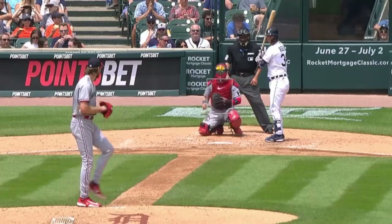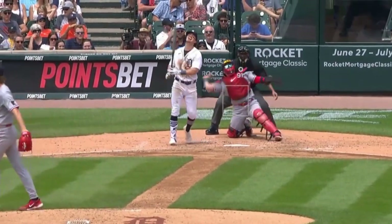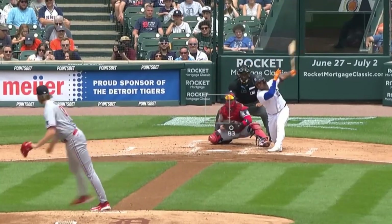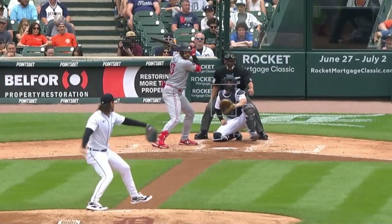Bailey Ober had 8 Ks in 6 innings, giving up 3 runs, and had these fastballs, including this elevated fastball for a sword, as well as these sliders and this nasty changeup. He faced Michael Lorenzen, who had 4 Ks in 5 innings, giving up 2 runs, and had these sliders.